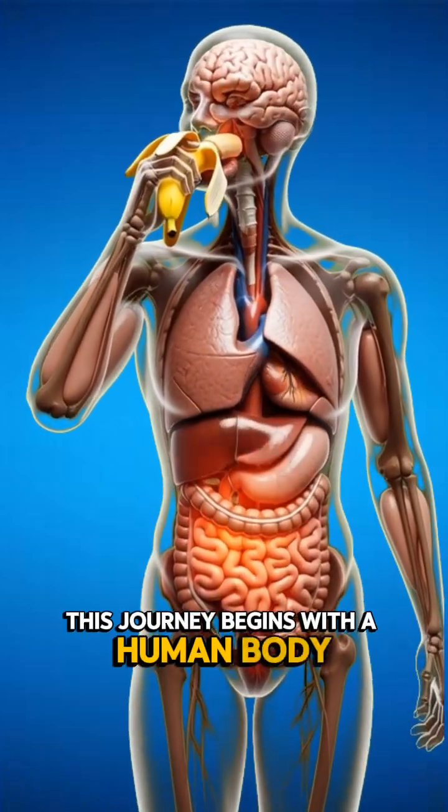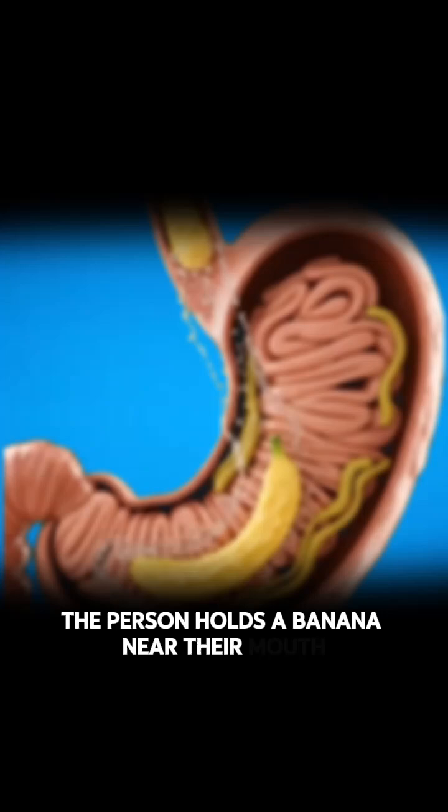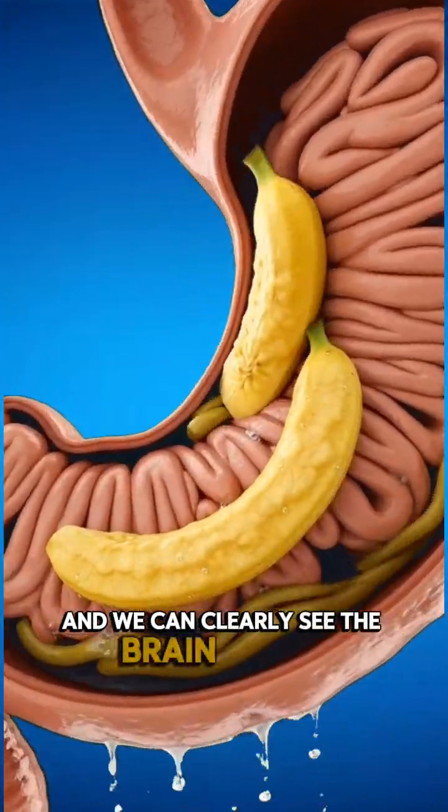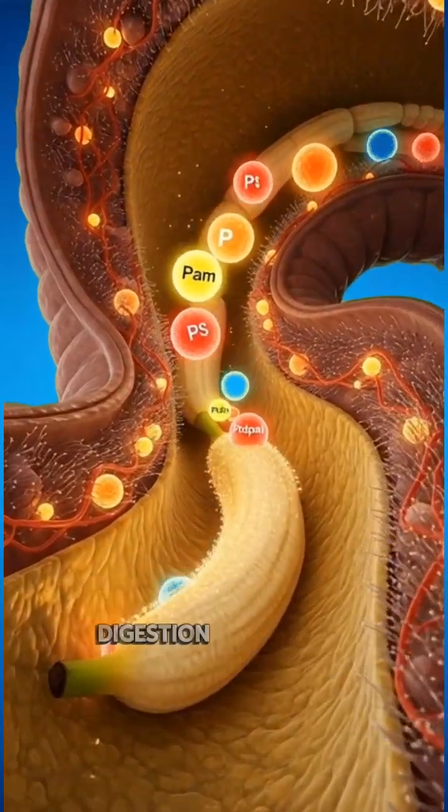This journey begins with a human body shown in a detailed anatomical style. The person holds a banana near their mouth, and we can clearly see the brain, lungs, heart, stomach, and intestines ready to work. As the banana enters the mouth and travels down, digestion begins.